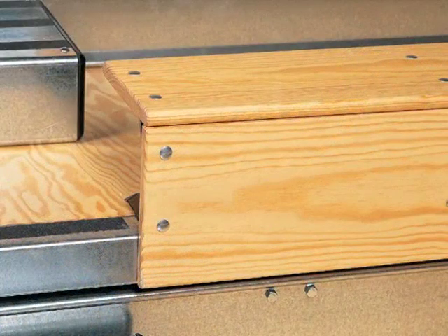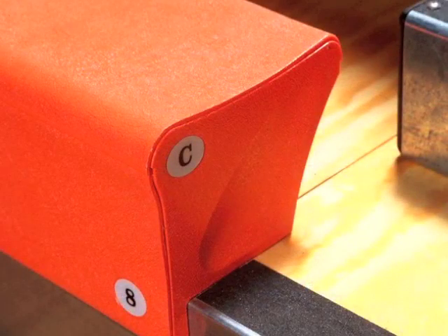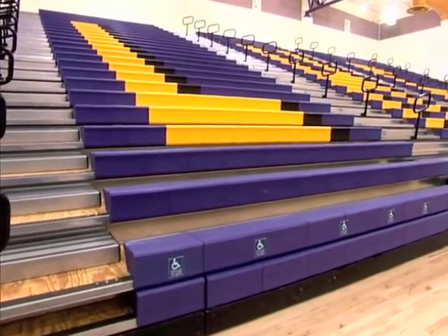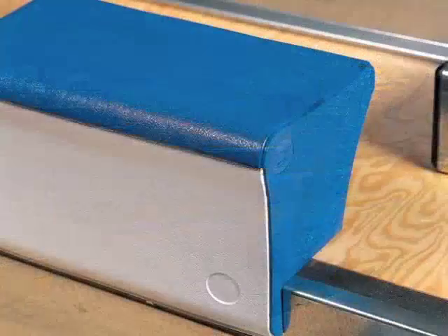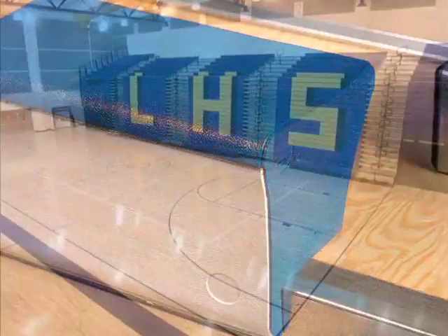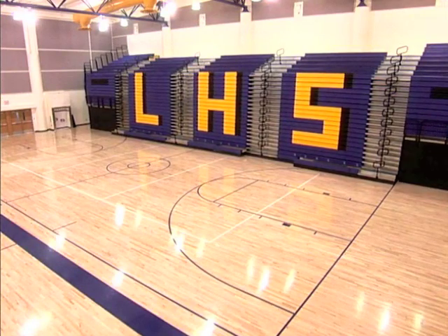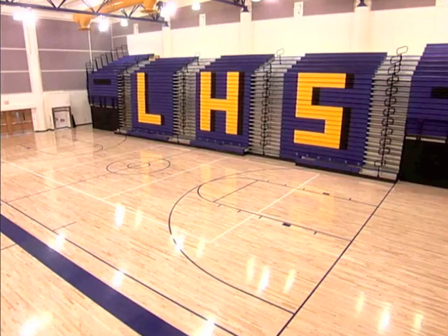Choose classic wood or our Maximum Value and Performance MVP seat, a lightweight, comfortable, and durable plastic seat available in any of 22 vivid colors. Maxim is the only standard two-toned seat in the industry, and Hussey's Signature Logo Program allows schools and other institutions to custom design their own logo layouts.